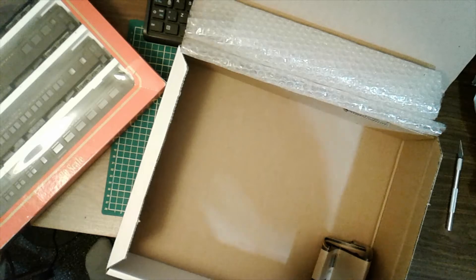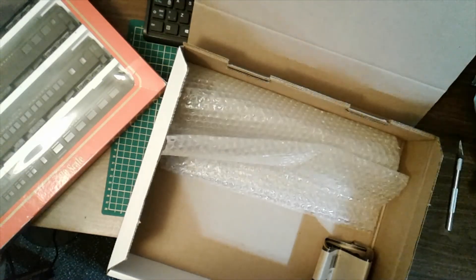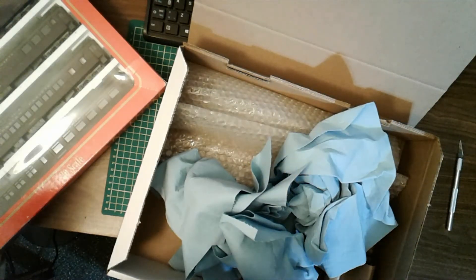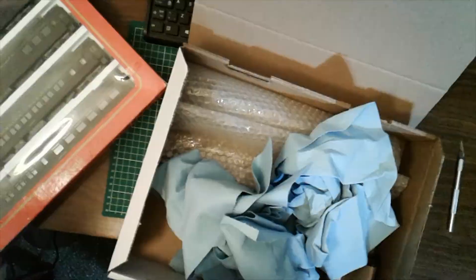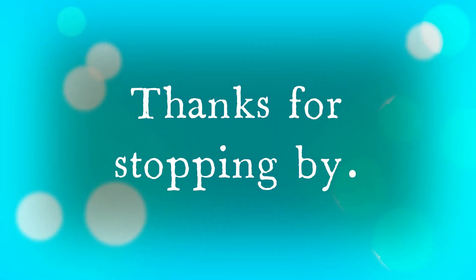So anyway, that is that. Very simple mail day opening. Thanks for watching, like, share, and subscribe. I'll see you soon. Thank you.